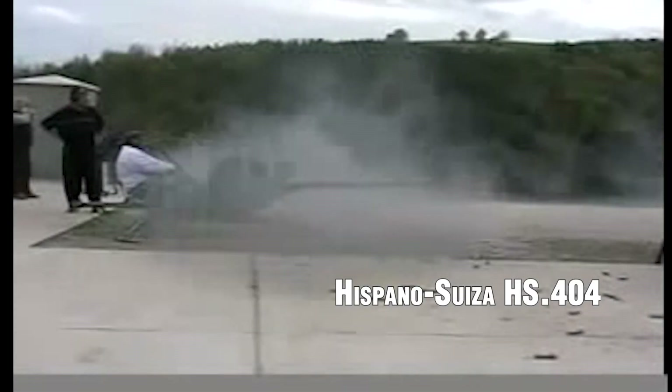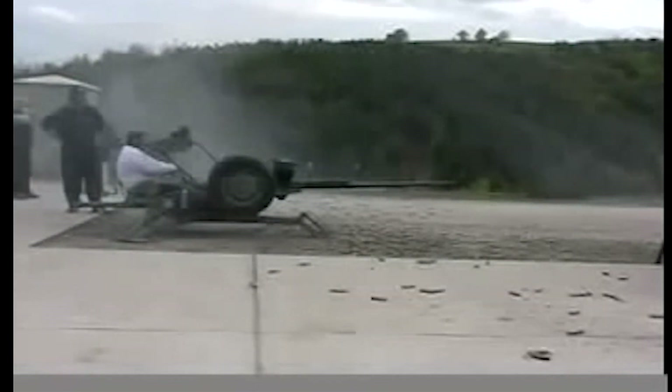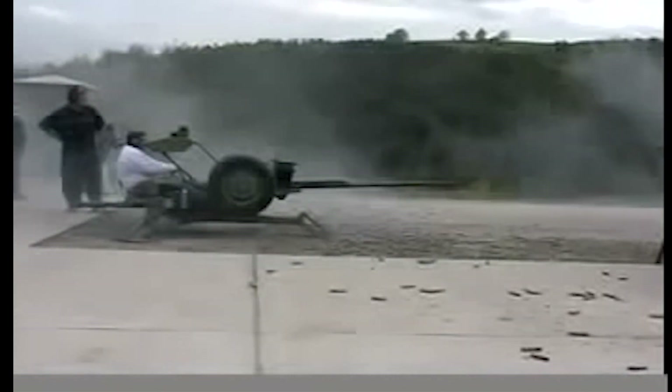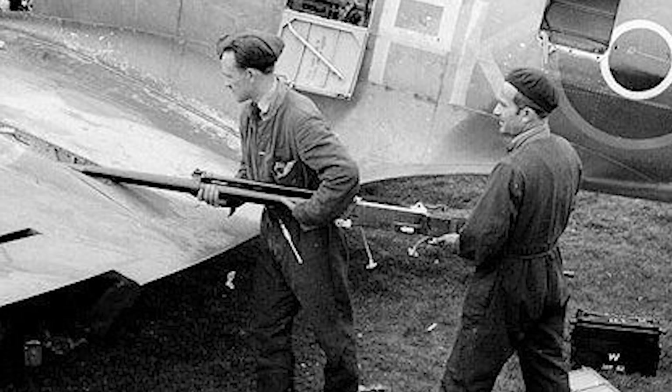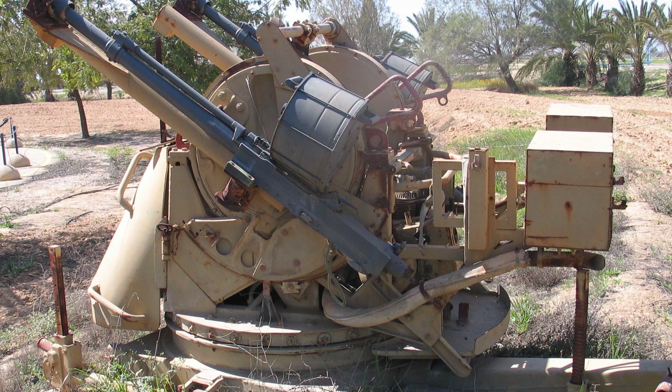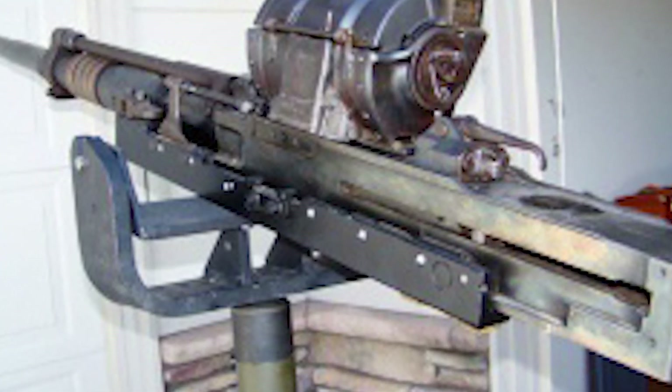Hispano-Suiza HS.404. The Hispano-Suiza was a widely used aircraft cannon by Allied air forces, particularly on fighter aircraft. It was known for its reliability, high rate of fire of around 600 rounds per minute, and effective firepower. The HS.404 was capable of firing explosive shells, armor-piercing rounds, and incendiary ammunition, making it versatile against different types of targets. It was mounted in various configurations, including wing-mounted installations on aircraft like the Spitfire and Hurricane.